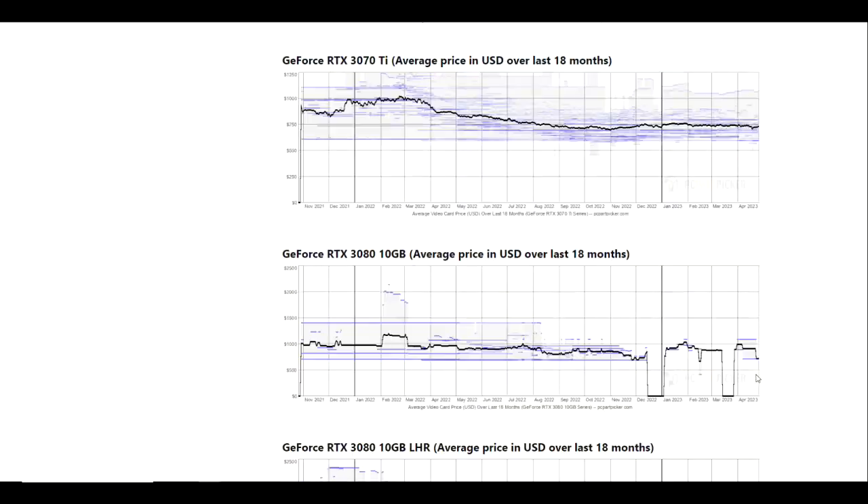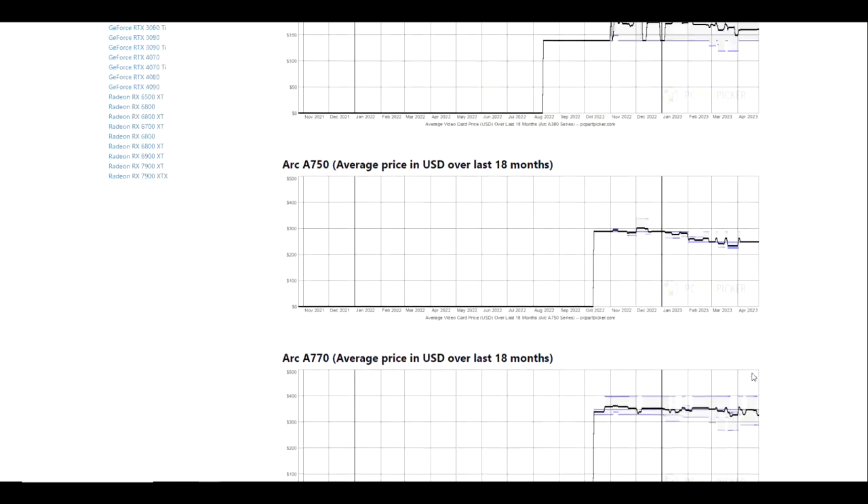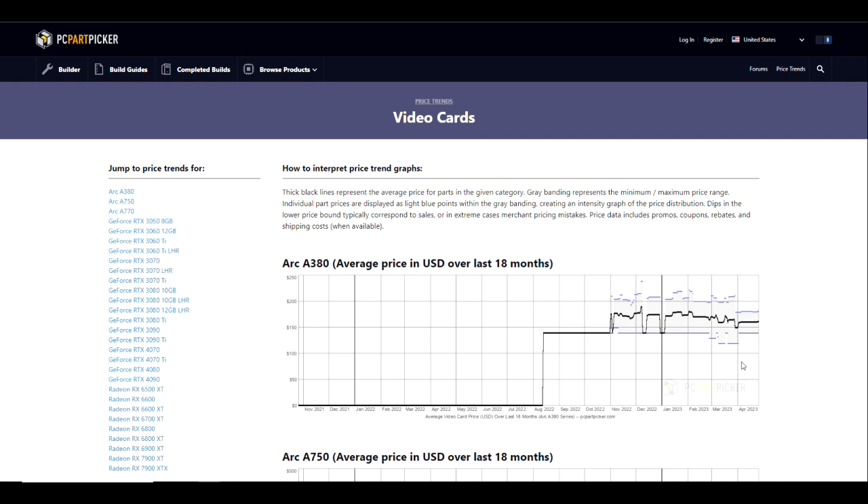I just thought this would be interesting to cover. I'm curious if you guys are picking up GPUs, and if you are, what GPUs are you purchasing? Please leave your comments down below, and I will see you guys on the next one.